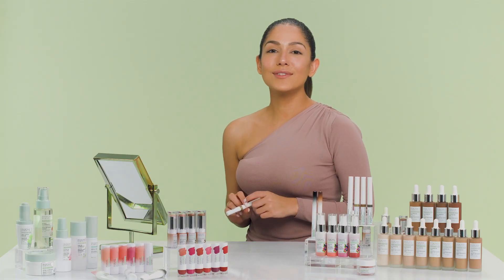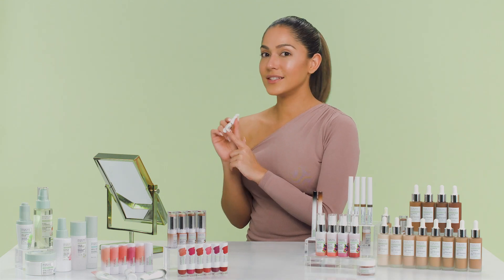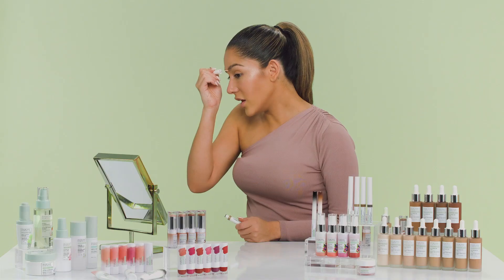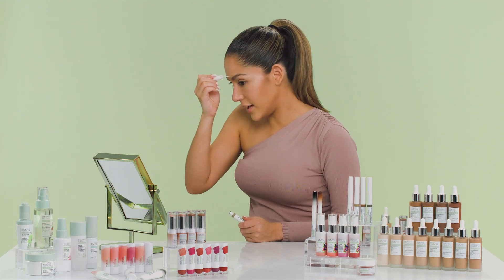The next product is for the eyebrows — the brow shaping gel. It's super simple and fast. I'm using soft taupe, and it comes in four colors: clear, soft taupe, soft brown, and soft black. Shake it before you open it, then twist it open and sweep the brush through your eyebrows to set them in place and give a soft color. This has jojoba oil which is moisturizing, and organic coconut oil to condition, groom, and define your eyebrows — because we all want really good eyebrows.